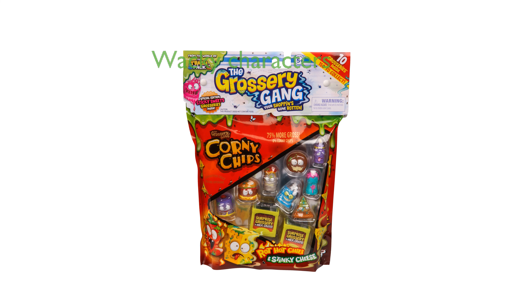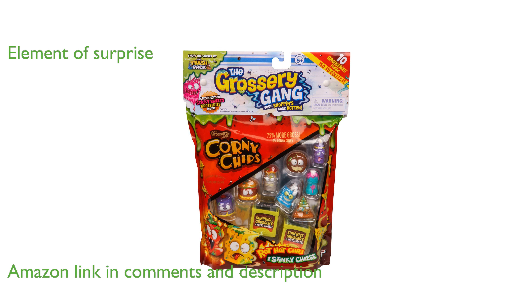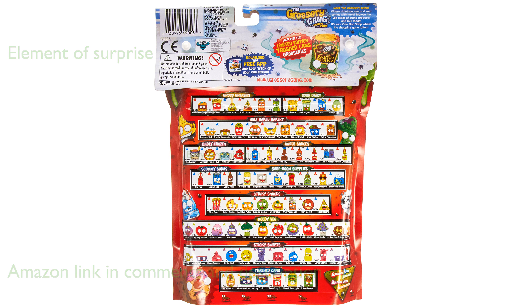The Grossery Gang Season 1 pack offers a delightful mix of wacky characters, perfect for any collector. This large pack comes with ten visible Grossery Gang figures and two hidden ones, adding an element of surprise. The set includes two milk crates and a collector's guide, making it easy to organize and display your collection.